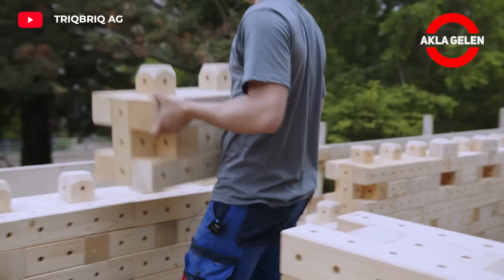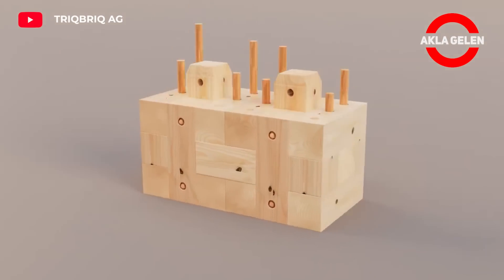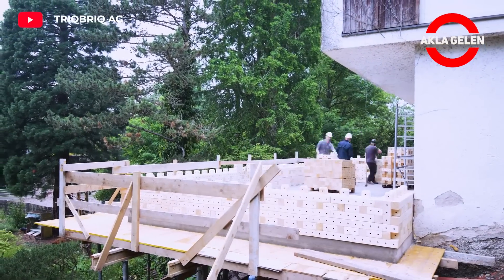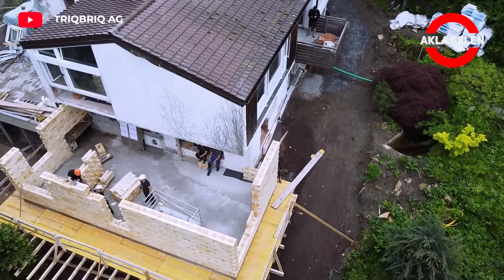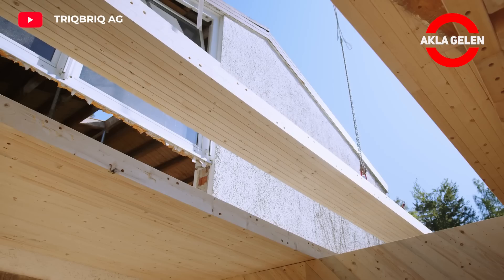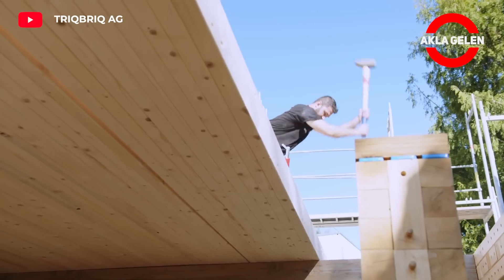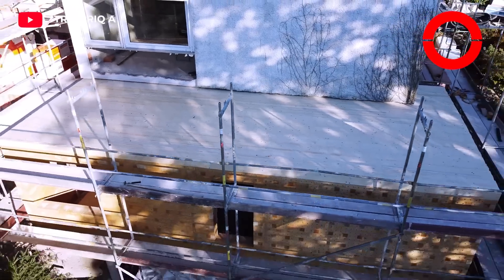TRIAC brick consists of prefabricated wood modules. These modules are easily assembled on-site. TRIAC brick is a natural and sustainable building system that combines traditional wood construction methods with modern technologies. Wood is a natural material, which adds a warm and friendly atmosphere to interior spaces. It is a natural heat insulator, saving energy thanks to its high heat insulation and is also very effective in sound insulation. Thanks to special panels, sounds from outside reach the interior at a minimum level.